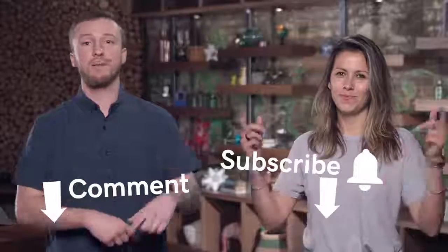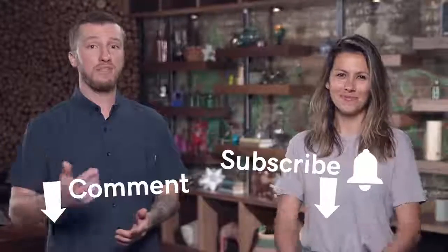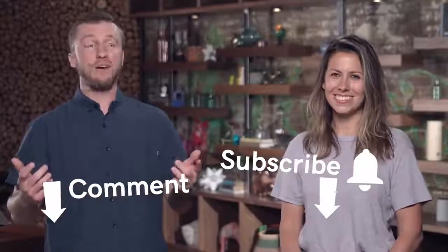This has been The Journey. Thank you so much for watching. Make sure to like and comment below, subscribe to know when our next videos are coming, and we are signing off.